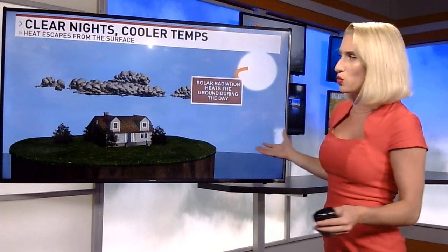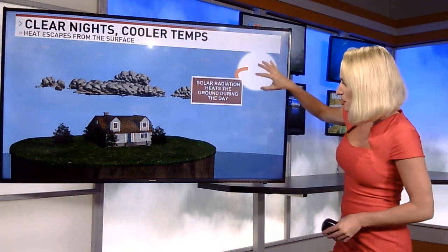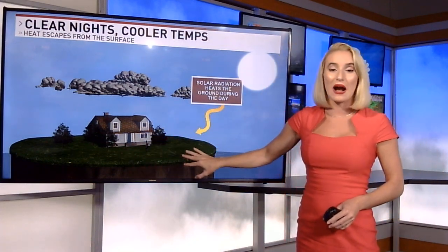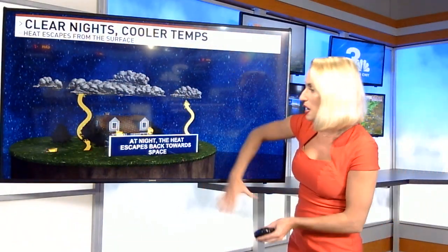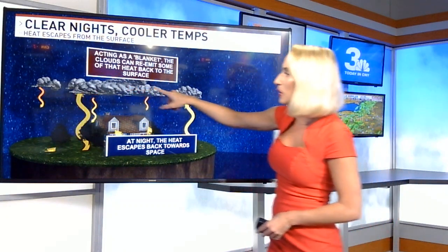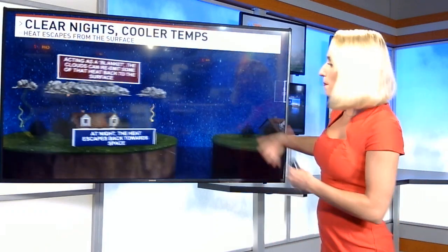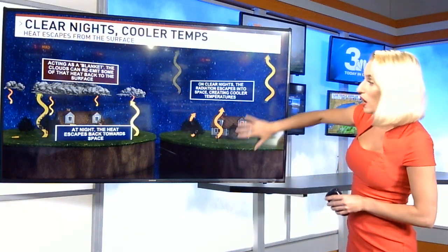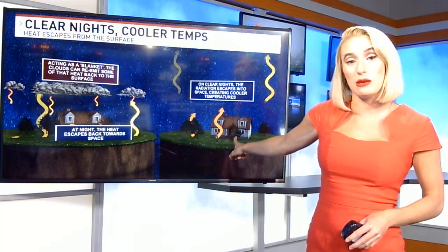So let's talk about why we're going to see some cooler temperatures just because of a clear sky. During the day, solar radiation heats the ground as the sun sends out rays, and this warm ground will soak up the sun. And then at night, the heat escapes from the ground back up towards space. But when there's cloud cover overhead, that actually acts as a blanket and can absorb that heat and re-emit it back to the surface, keeping our ground temperatures actually pretty mild overnight. But when we have clear skies, there's no blanket to keep that heat in, and on clear nights the radiation escapes back into space, which means our temperatures at the surface are going to be much, much cooler.